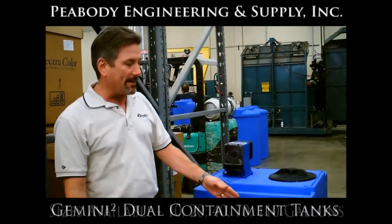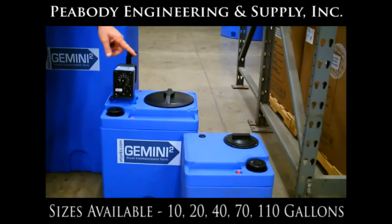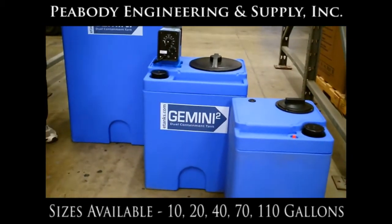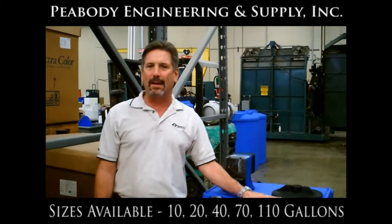We have several different sizes available — from a small 10 gallon, which we call the G10 Square for obvious reasons, we have a 20, and here I have next to me our G70 Square. Other sizes available are 40 and 110.